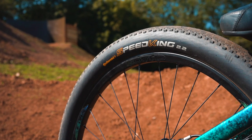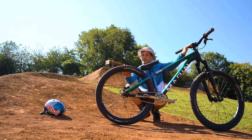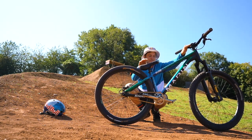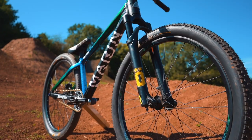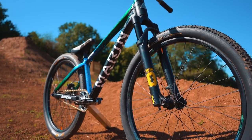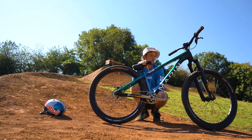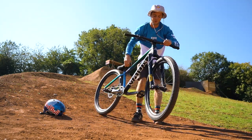Tires: Continental Speed King on the rear, 26 by 2.2, pumped up to 80 psi. There is no faster tire on the planet - it's incredibly rapid. The front tire is a Race King, also 2.2 wide. You can see it's got a few more knobbles which adds just a bit more grip, whether you're carving up lips or going around loose cut-up turns.